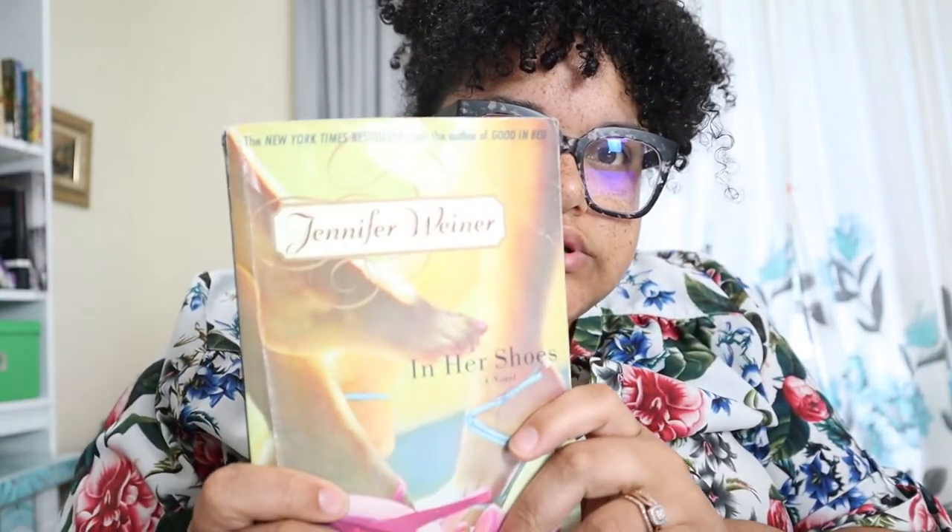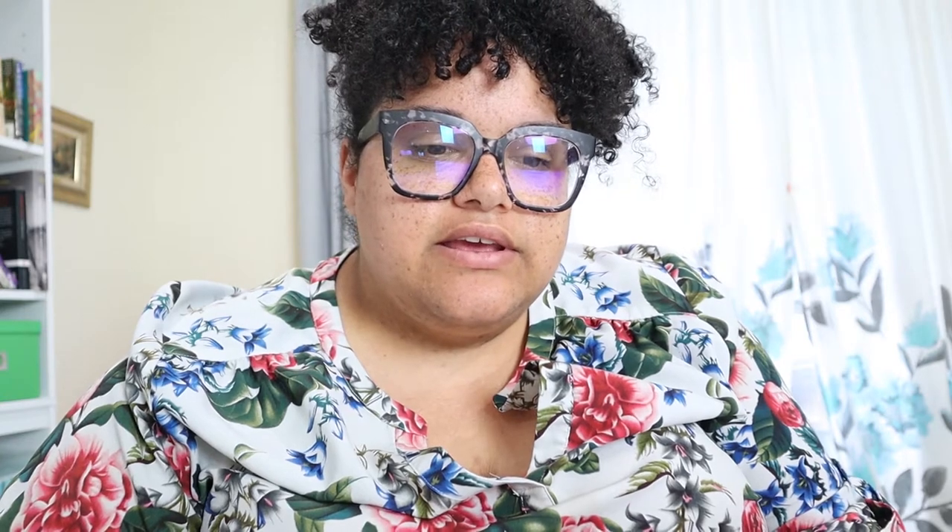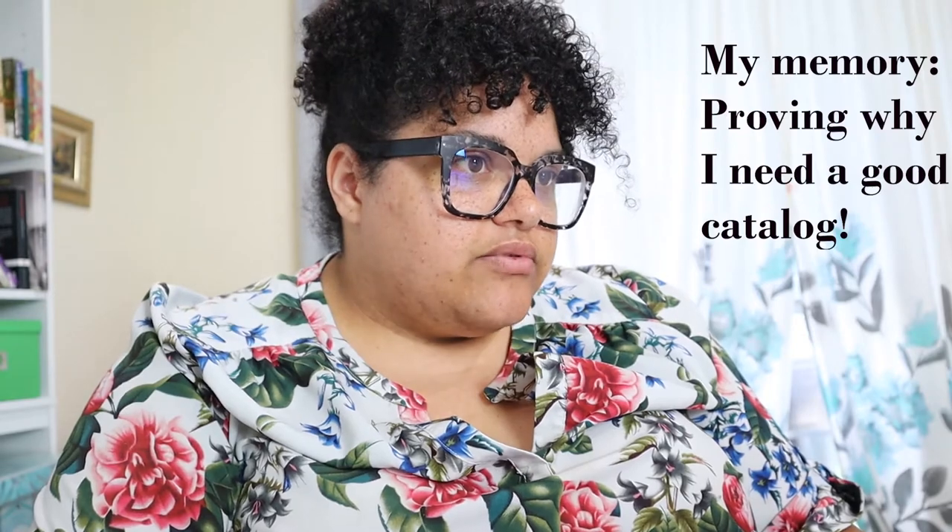The next book I'm going to do is 'In Her Shoes.' This author is not from the United States — I believe she's from either Ireland or Scotland. I don't see any classification information in the book. She might be from the UK. I recognize the publisher from some of my Lisa Jewell books — it says Washington Square Press and Simon and Schuster. I'm pretty sure Simon and Schuster publishes Lisa Jewell's books, but I'll have to look up 'In Her Shoes' to find the cataloging information.